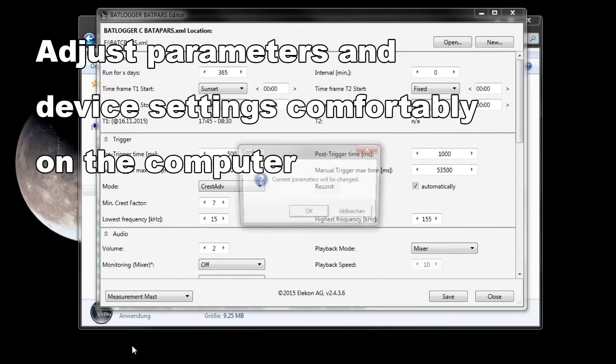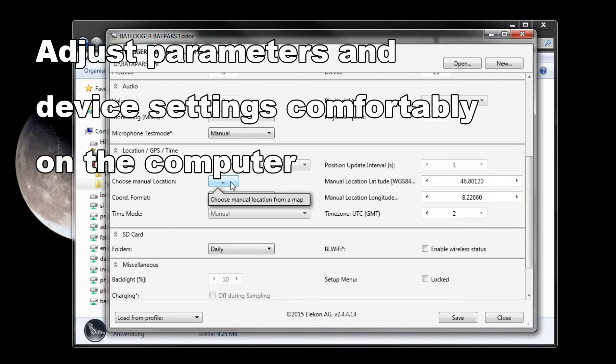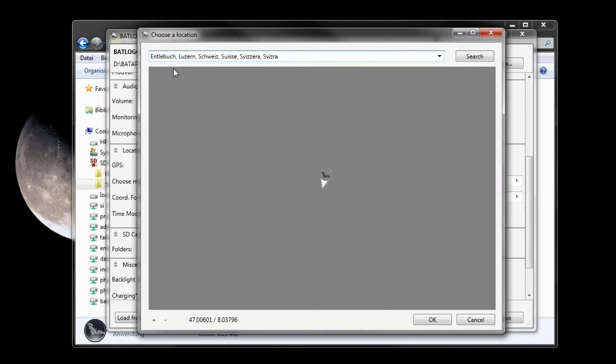All parameters and settings can be configured on the computer with the BatPars editor software. With this clear and easy-to-use tool, the devices can be programmed for different usage scenarios quickly and easily.